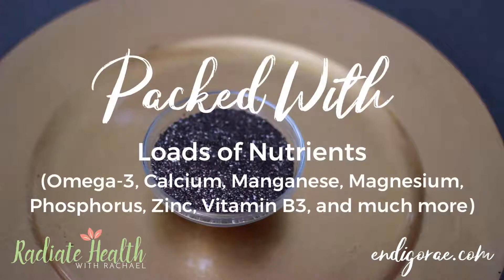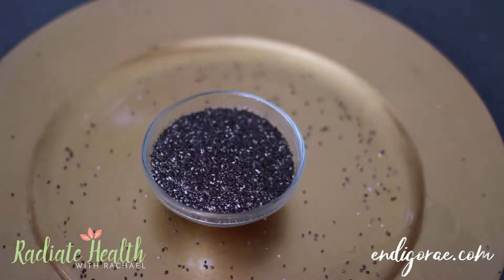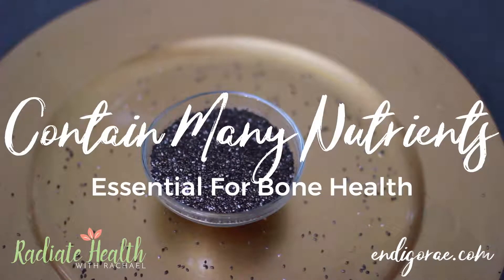Chia seeds are also packed with loads of nutrients like omega-3s, calcium, magnesium, phosphorus, zinc, vitamin B3, and so much more. It truly is a superfood that you definitely want to be adding to your daily diet. It also contains many nutrients essential for bone health, like the calcium, zinc, phosphorus, and manganese.